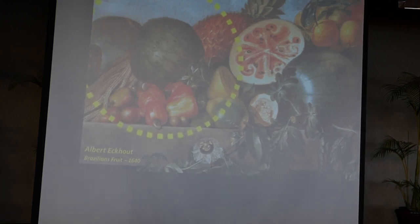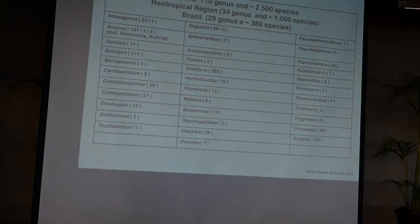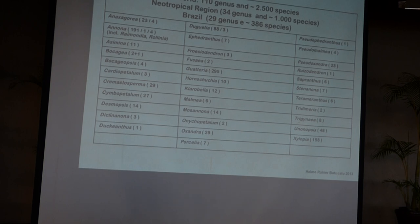I will show you Annona montana later. Annona montana is an excellent rootstock, but as a fruit it's not so good.